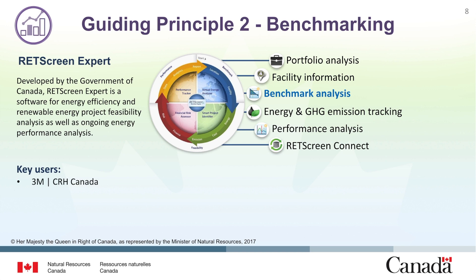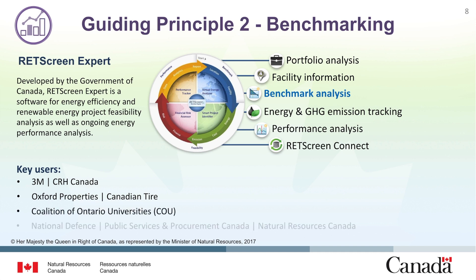Some of the key users include 3M, CRH Canada, Oxford Properties, Canadian Tire, the Coalition of Ontario Universities, National Defence, Public Services and Procurement Canada, and Natural Resources Canada.